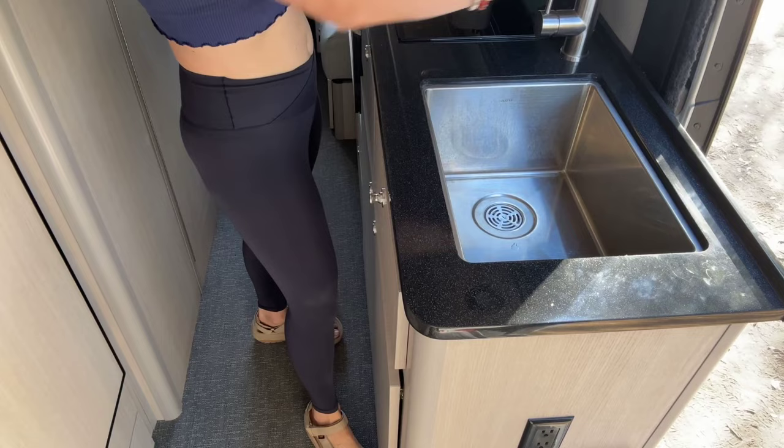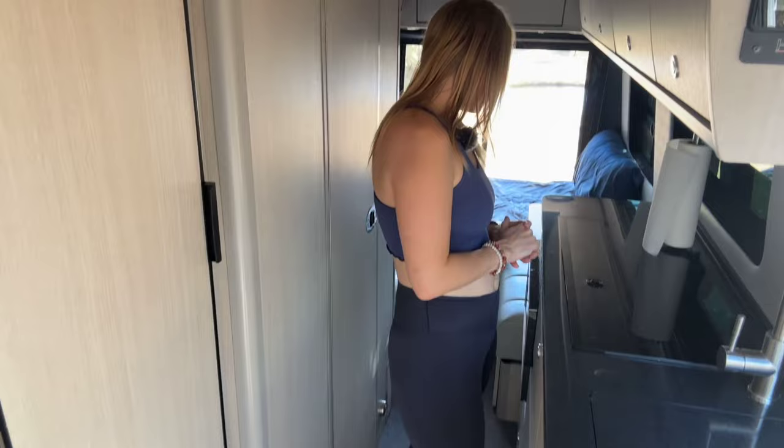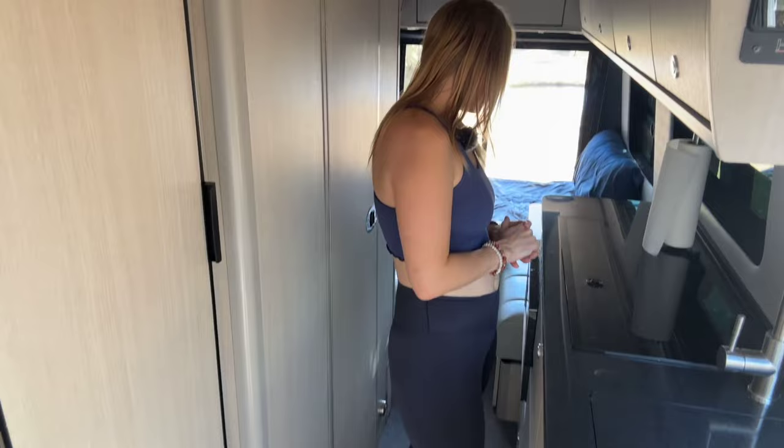We have this huge sink — super easy to wash dishes, and you also get the extra countertop space when you're not using it. Very convenient. We also have the induction cooktop. There's tons of cabinet space up top — we've got everything put away. We do have a TV but we haven't used it yet, though maybe we will at some point.